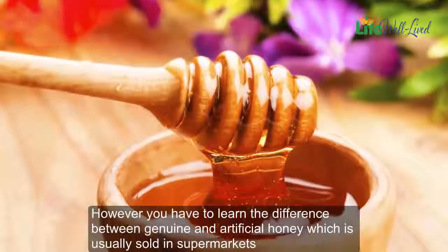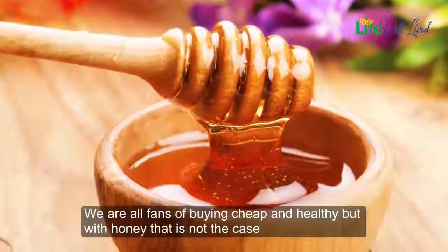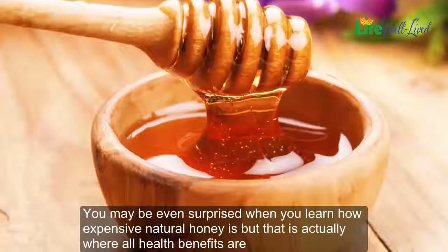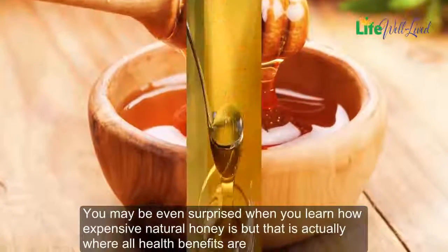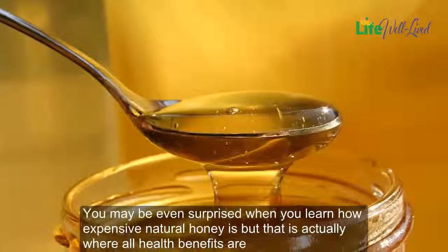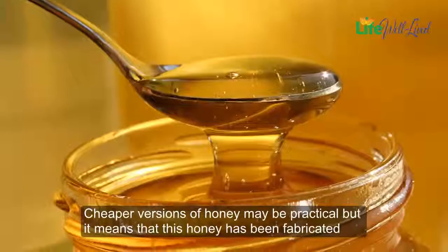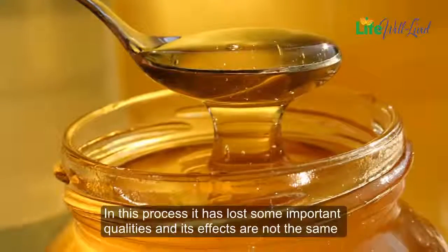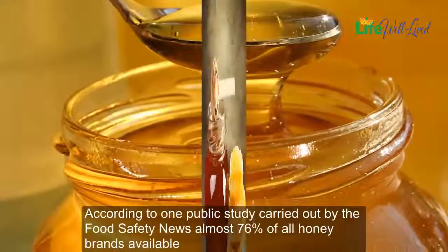Honey which is usually sold in supermarkets — we are all fans of buying cheap and healthy, but with honey that is not the case. You may be even surprised when you learn how expensive natural honey is, but that is actually where all the health benefits are. Cheaper versions of honey may be practical, but it means that this honey has been fabricated, and in this process it has lost some important qualities and its effects are not the same.